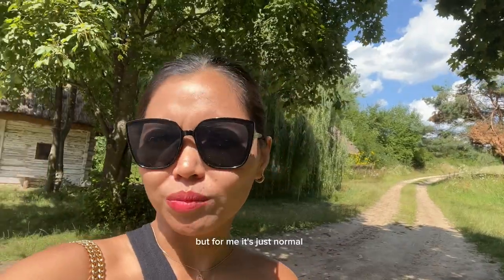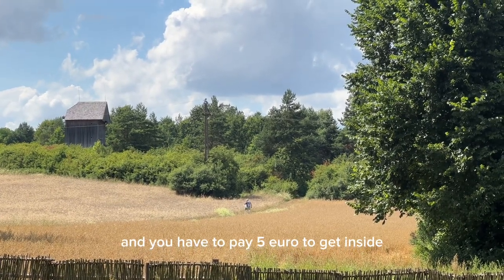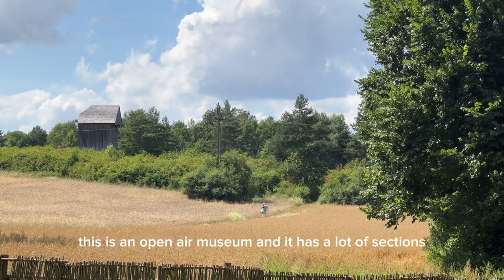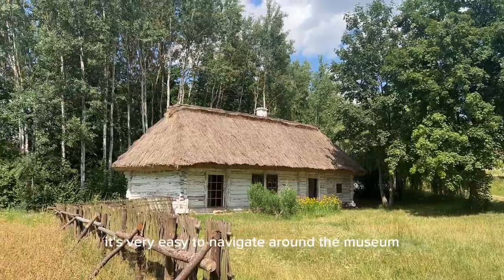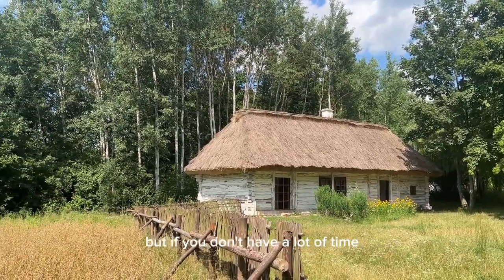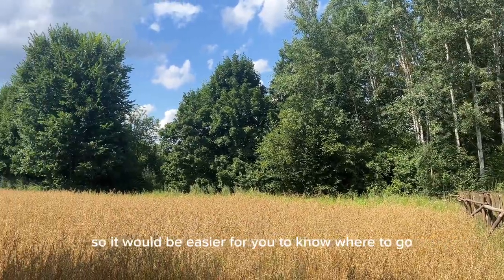It's very hot by Polish standards, but for me it's just normal. This is the Kielce countryside museum and you have to pay five euros to get inside. This is an open-air museum and it has a lot of sections. It's very easy to navigate around, but if you don't have a lot of time you can take a map from the entrance so it's easier to know where to go.